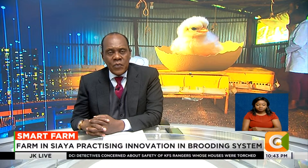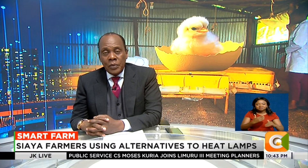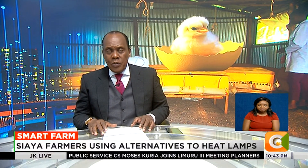High energy and production costs are pushing poultry farmers to eco-friendly and cost-effective methods to brood their chicks. One of those methods entails the use of flameless or fireless brooders made entirely from easily available materials. Dennis Saturna tells us more on this week's Smart Farm.